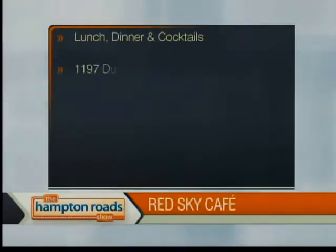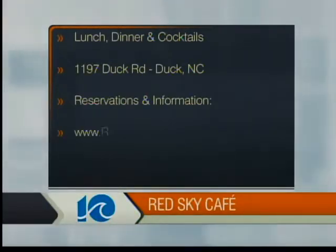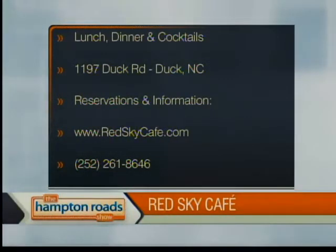Red Sky Cafe is open daily — lunch, dinner, and cocktails. 1197 Duck Road in Duck, North Carolina. For reservations and information, you can always go online at redskycafe.com, or give them a call at 252-261-8646. Red Sky Cafe in Duck, North Carolina, just a day trip away.